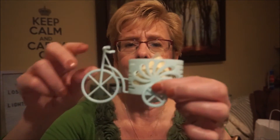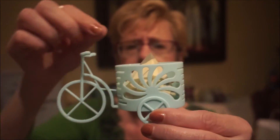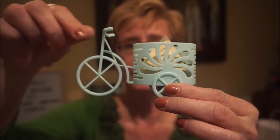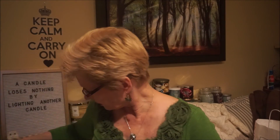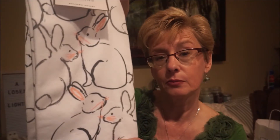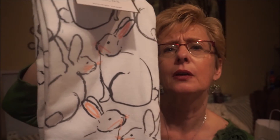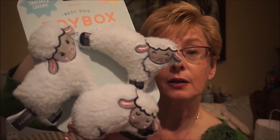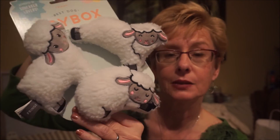I bought this little bicycle holder from YesStyle, the online Asian store — it's for my beauty blenders. And more rabbits! Rabbit tea cloths — Jules picked those out. They're all so cute. I also got little sheep toys for the dogs. I love sheep for Easter too; I think they're just adorable.